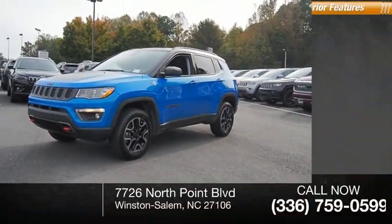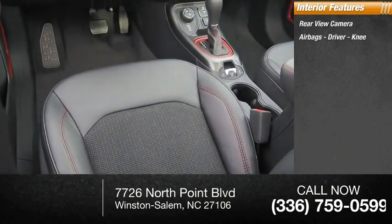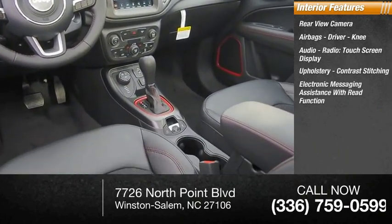Inside you'll find a rearview camera, airbags, driver knee airbag, audio radio with touchscreen display, upholstery with contrast stitching, and electronic messaging assistance with read function.